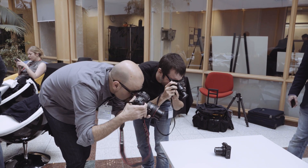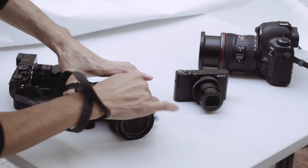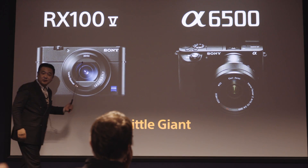It's a Sony press event where journalists from all over Europe were invited to meet the new RX105 and AS6500 in person, and here is what we've learned.